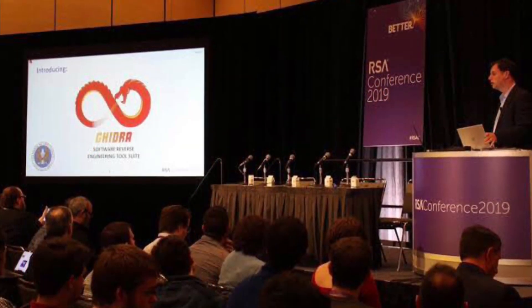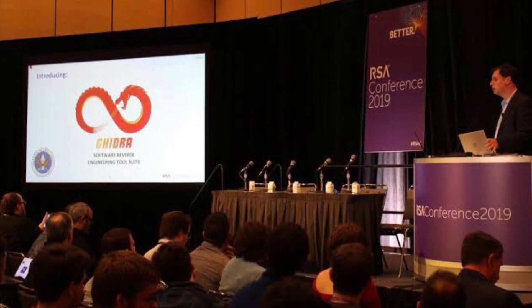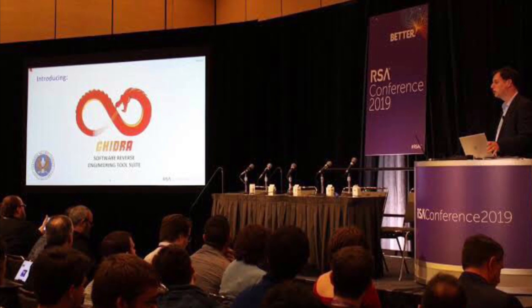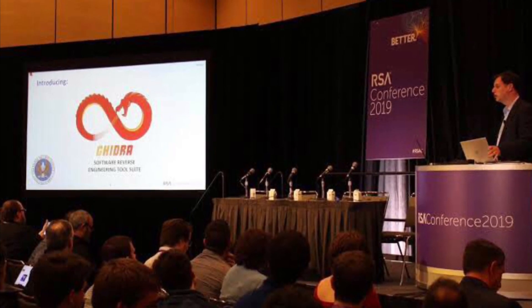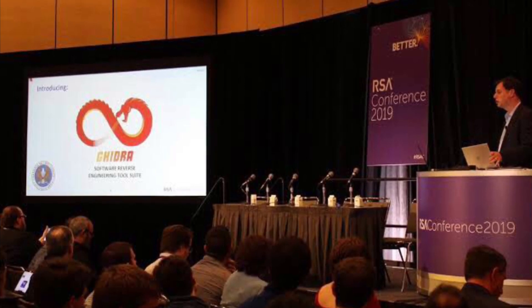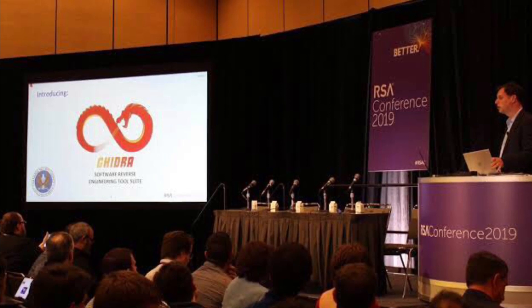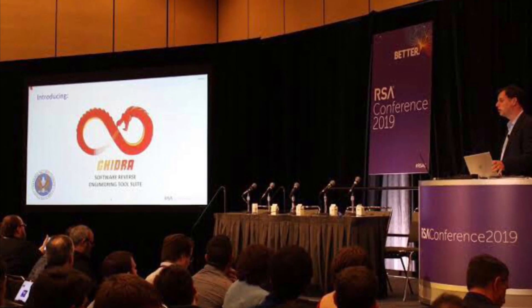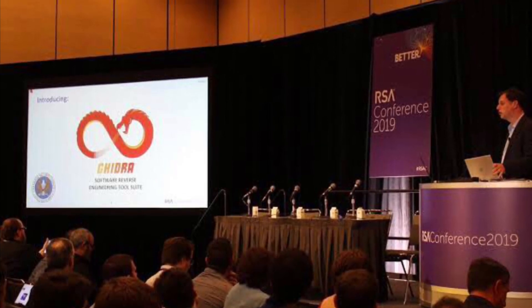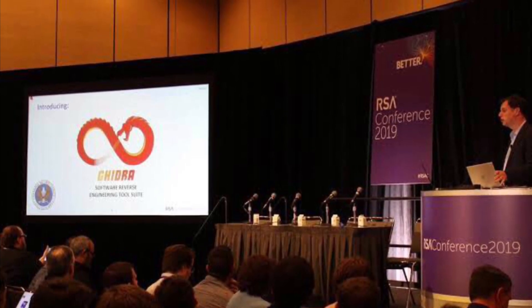Earlier this week on Tuesday at the RSA Security Conference in San Francisco, the NSA demonstrated Ghidra, which is a refined internal tool that has been chosen to be released as open source. While the NSA's cybersecurity advisor Rob Joyce called the tool a contribution to the nation's cybersecurity community in announcing it at the RSA, it will no doubt be used far beyond the United States borders.